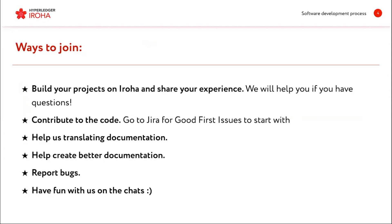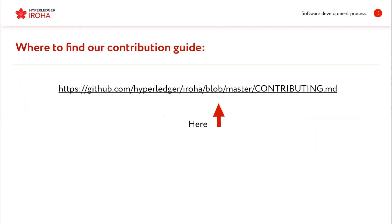You can contribute to the code by going to HyperLedger Jira, help us translating documentation — we've contacted the Chinese working group about that and they are helping us translate the documentation. You can also help us create better documentation, report bugs, and generally chat with us because we are very communicative and enjoy sharing ideas. You can learn how to contribute — the process and guidelines — on our GitHub. There is a special document called Contributing with some very interesting guidelines that you could find useful.